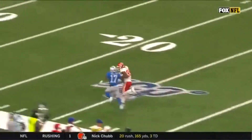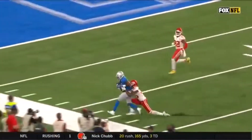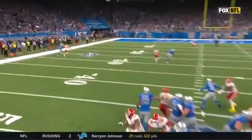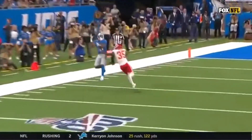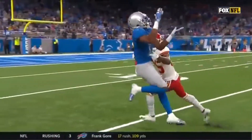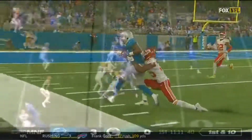He read what they call cover one, which is a free safety in the middle, everyone else locked up man to man. And Marvin Hall — you see the safety in the middle doesn't have enough time to go help on the play. So he reads the guy that he wants, puts the ball up there for Hall, and gives him an opportunity.